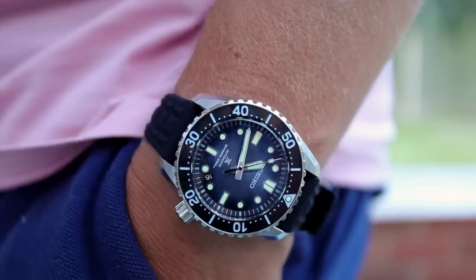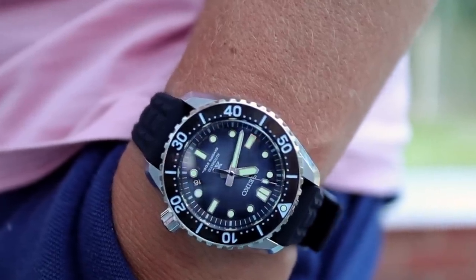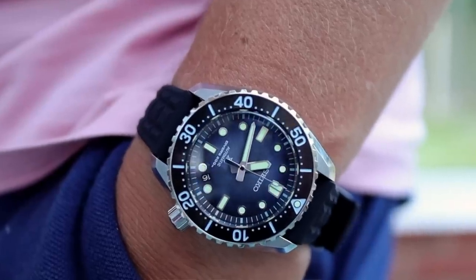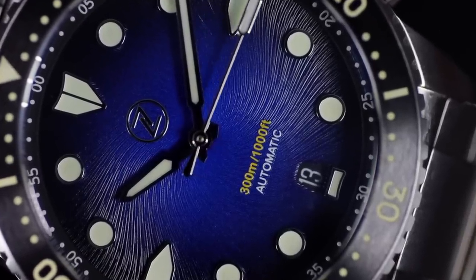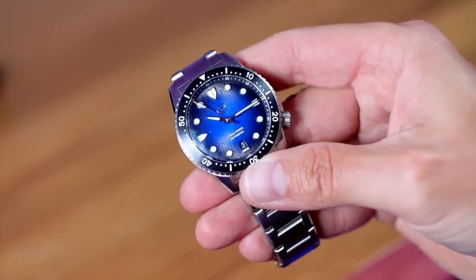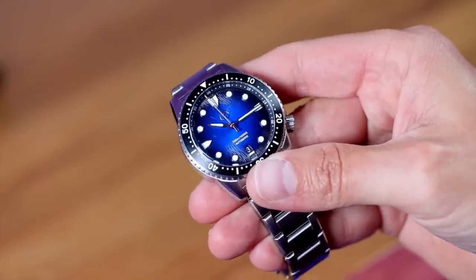I believe most of you guys out there that own Zelos watches are also Seiko fans. To get a Seiko with the same specs as this Midnight Blue Mako, you're going to have to spend at least £2,000. And that is just mad.